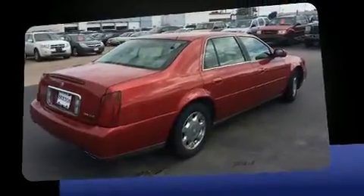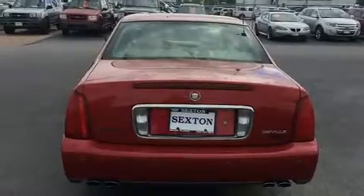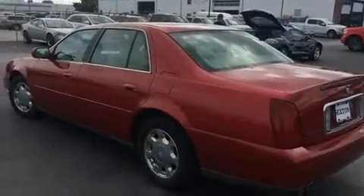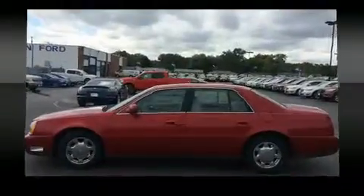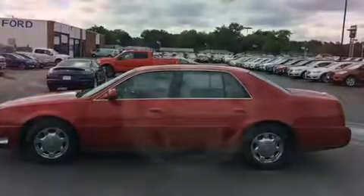A wealth of standard features means that you no longer have to sacrifice, such as remote keyless entry, front and rear reading lights, a front bench seat, heated door mirrors, and power seats.